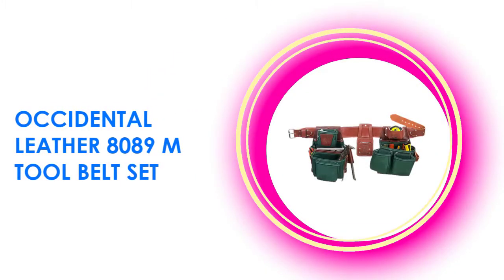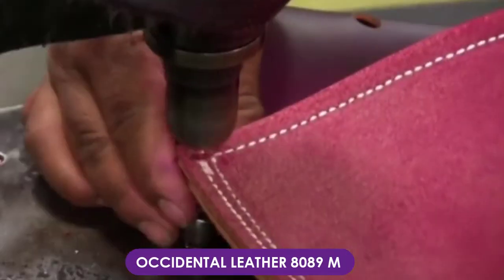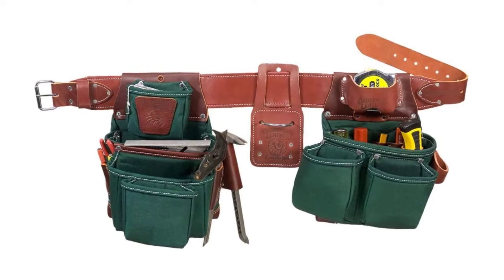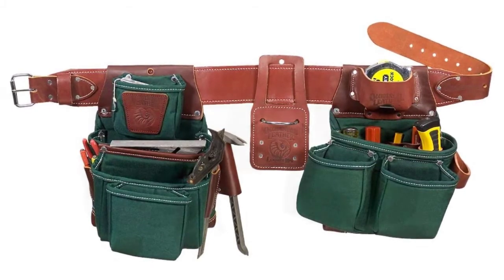At number one, the Occidental Leather 8089M tool belt set. This tool belt is adjustable, making it give you the right fit at all times. Available in various sizes, this belt is specifically designed for DIY enthusiasts to hold multiple tools at once. This tool belt by Occidental comes with multiple pouches to keep your tools secure.